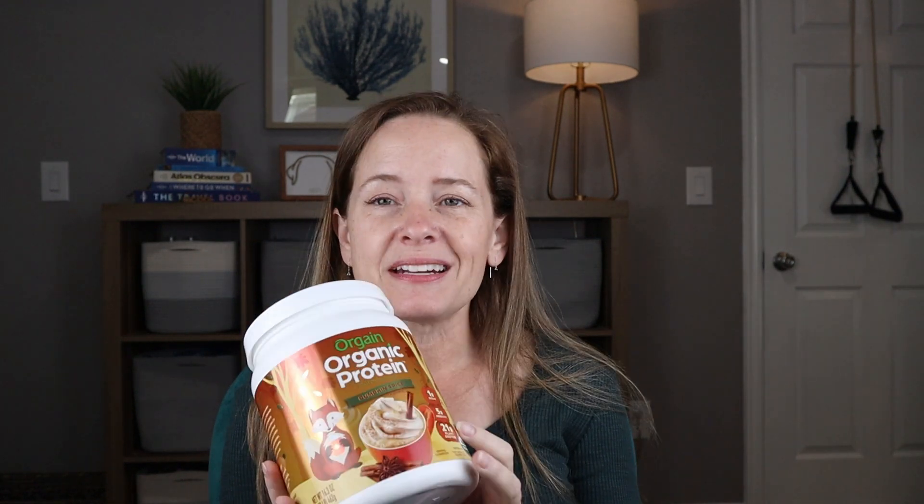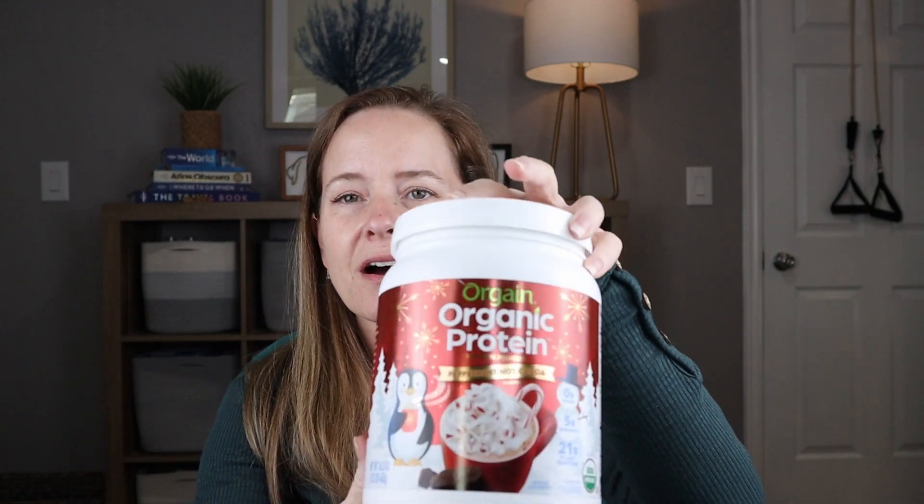Another gift idea is flavored protein powders. You might be able to find a sampler kit. For example, Orgain has these limited-edition holiday flavors — there's a pumpkin spice and a peppermint hot chocolate one. I think those would make excellent gifts, maybe paired with a cute mug.